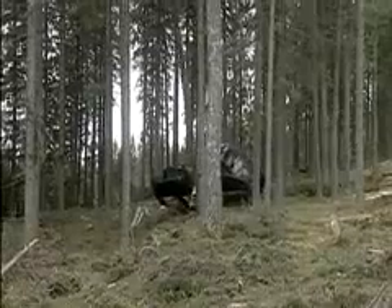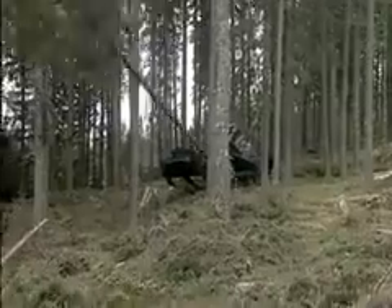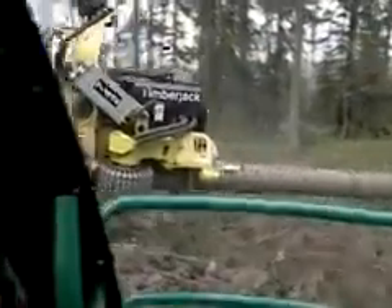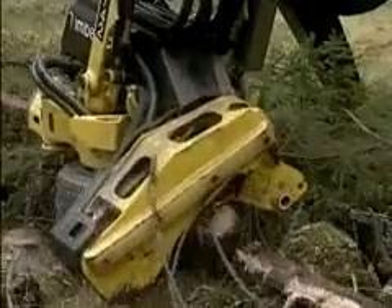Today, after a decade of research and development, thousands of hours of prototype operations and several design patents, Timberjack has brought this technology one step further with a purpose-built prototype for heavy equipment applications.